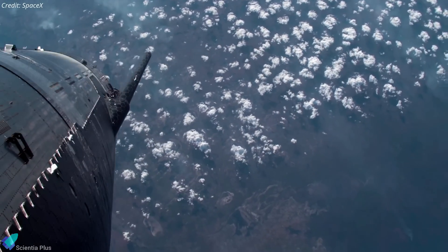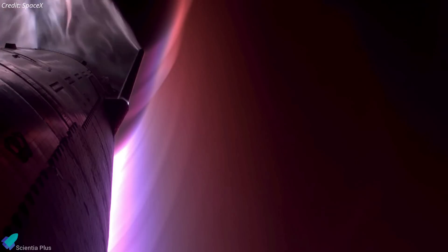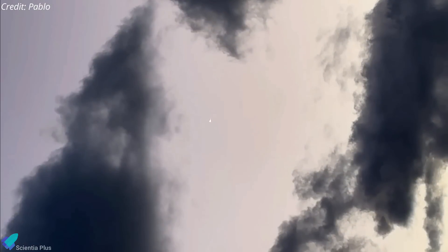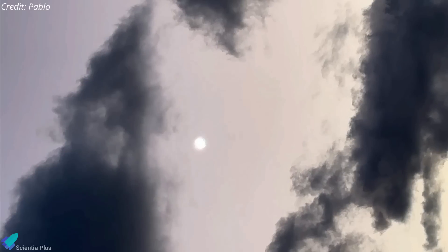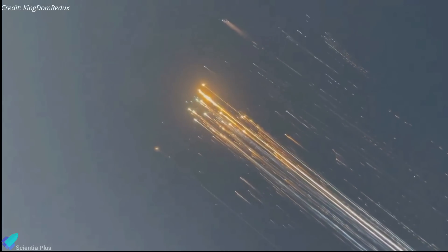The failure of engines and loss of thrust caused Ship 33 to re-enter Earth's atmosphere in an uncontrolled descent. Public footage shows the ship exploding after entering the atmosphere, likely due to the activation of the onboard flight termination system. The debris from the explosion scattered across the sky and descended over the Atlantic Ocean, reportedly near the Turks and Caicos Islands.